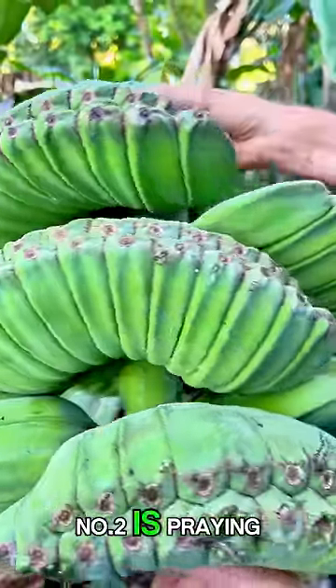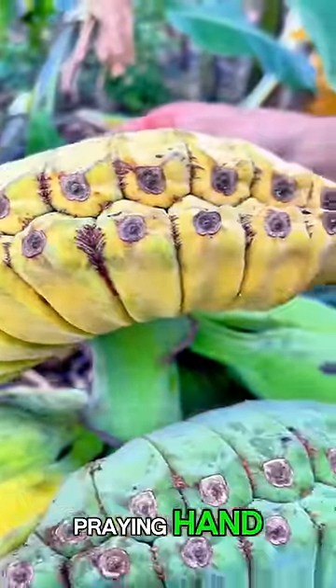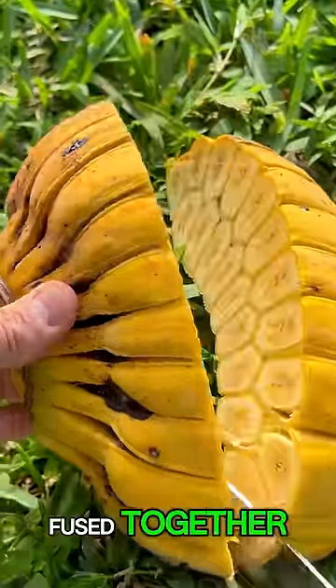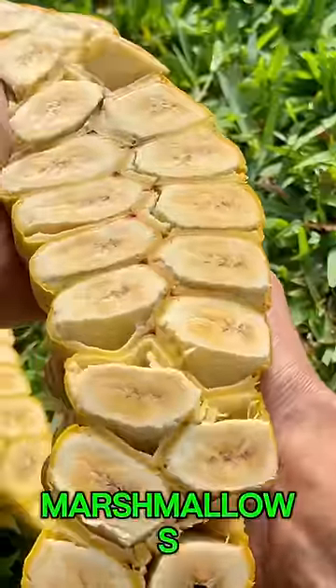Number two is Praying Hands banana. Praying Hands bananas have a unique flavor and a unique shape. All of the fingers are fused together and the flavor is like marshmallows.